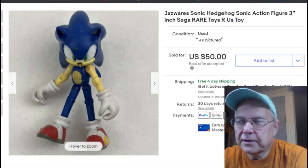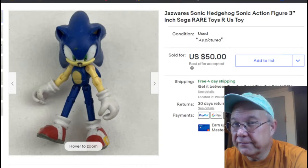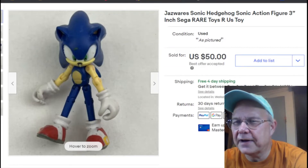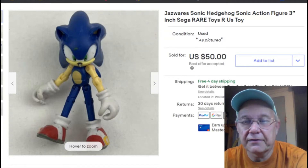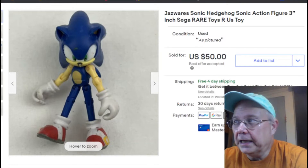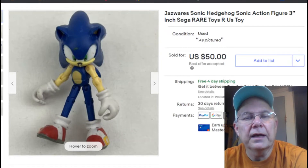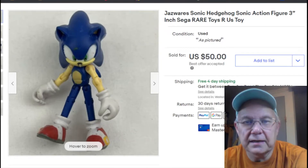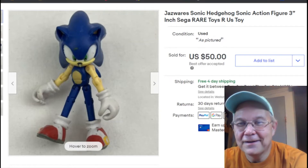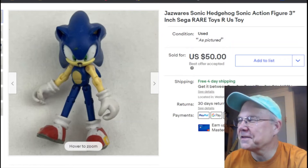I looked it up at the thrift store and I was stunned — someone had sold one for 75. So I listed it with best offer accepted, I believe for $4.75. I listed it January 14th, it sold April 9th for 50 bucks. I got $50 for a three-inch figure that I paid a quarter for — pretty cool, excellent.